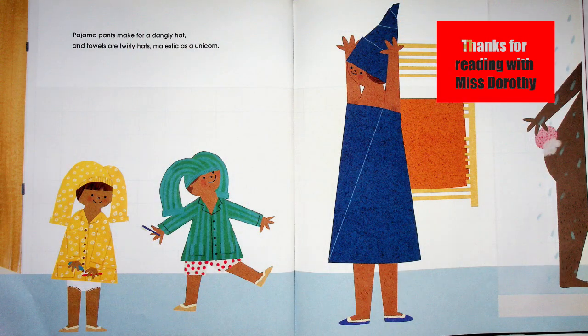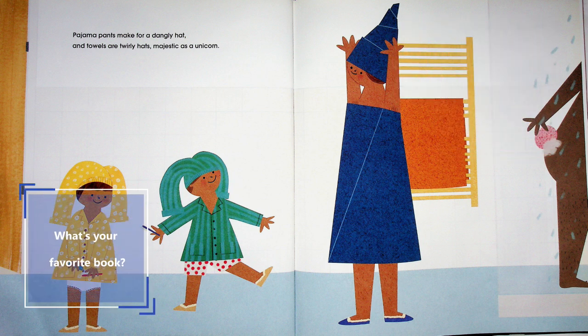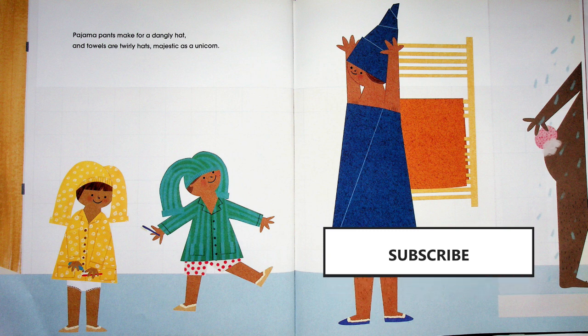Thanks for reading with Miss Dorothy — I hope you enjoyed this book and I hope you'll come back soon to read another. What's your favorite book? Drop Miss Dorothy a note and let me know; I'll go find it and read it to you. Be sure to subscribe, like, and share — I'll see you soon!